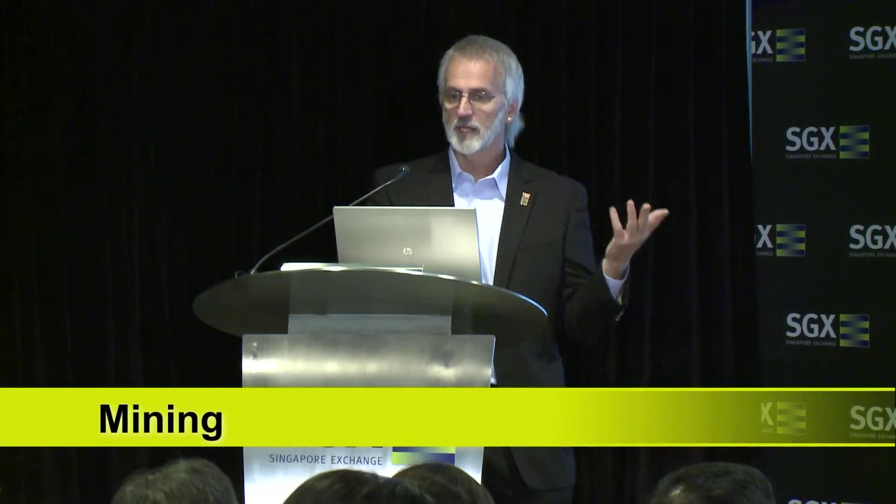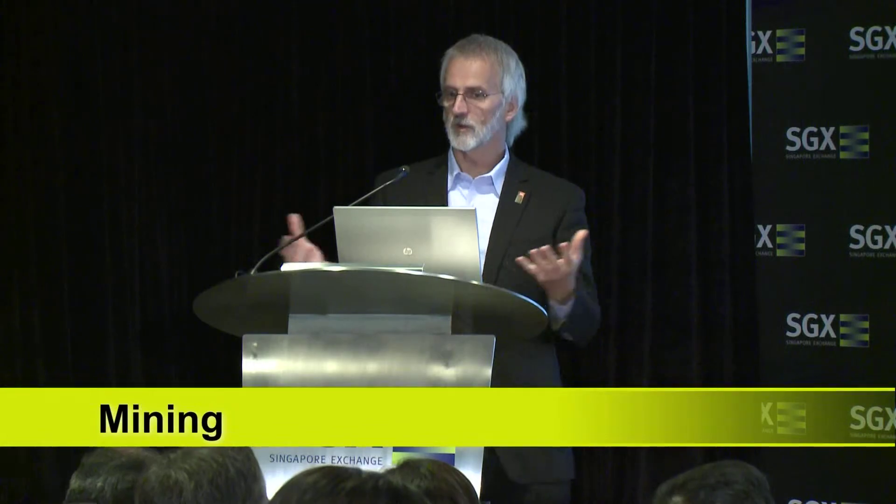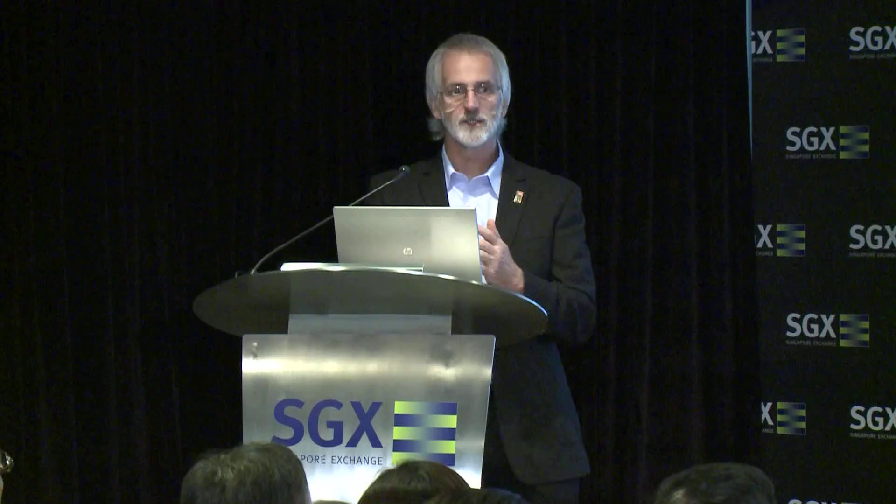You can get into the gold industry at a very low capital cost and operating cost and you can actually potentially do quite well. Then you go all the way up to the big end of town. This is an overhead picture of one of the largest gold mines in Australia. It's located in Kalgoorlie in Western Australia and you can see the city of Kalgoorlie to the left and the super pit to the right. This is a big operation, and all things in between exist in terms of open pit.